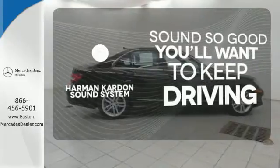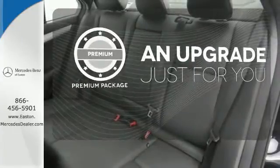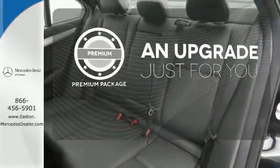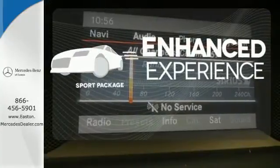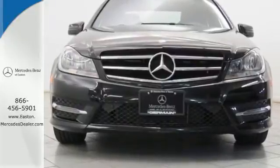You might drive just to listen to the Harman-Kardon sound system. The premium package takes a great thing and makes it even better. Drivability and functionality is enhanced with the included sport package.